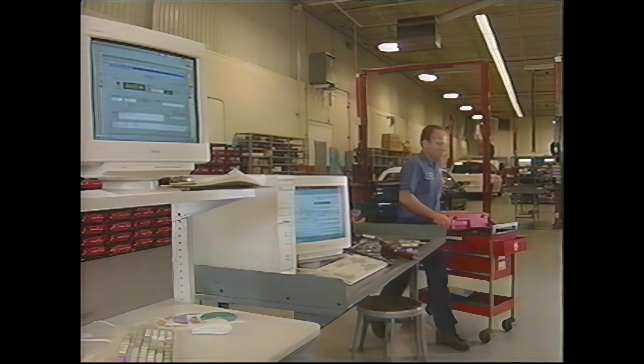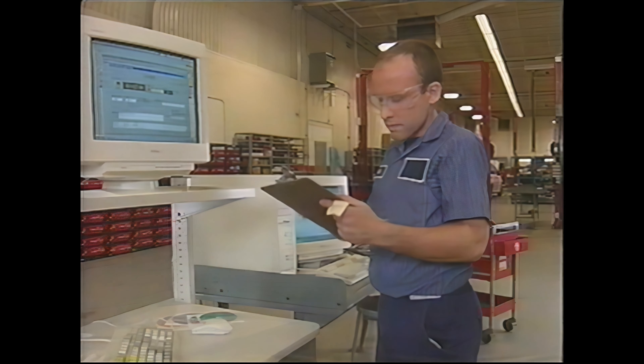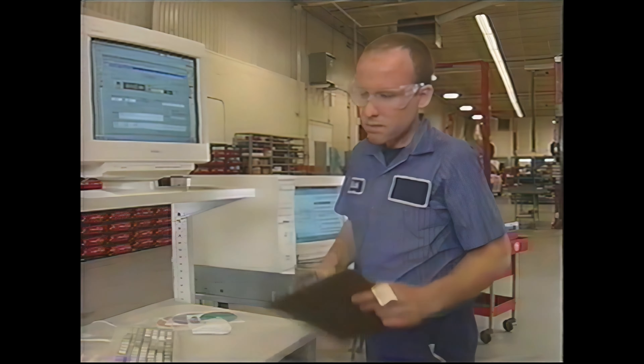Now that you've seen a modern facility where time studies are done and met some people who do them, let's look at how Ford determines service labor time. The first step is to identify the vehicle for which the study must be done. In the past, time studies were often done on prototype or near-production vehicles. But now, to make sure that service times are representative, actual production vehicles are used.